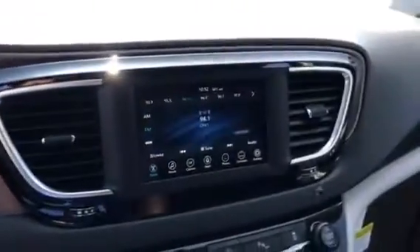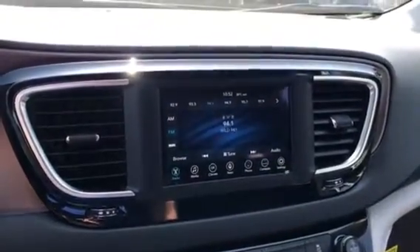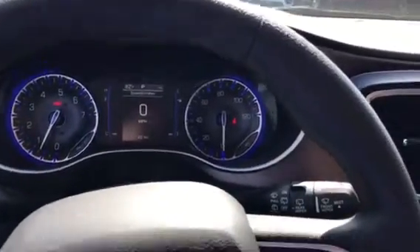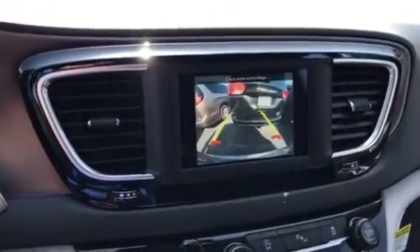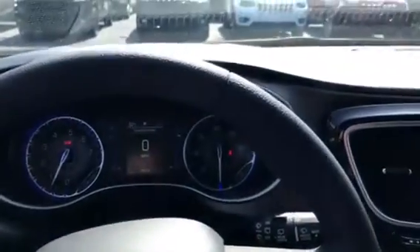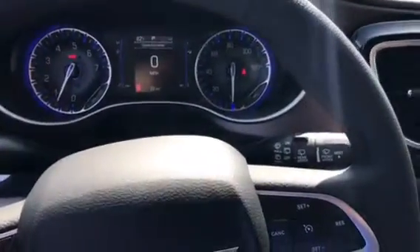There's a nice big touchscreen — this is actually standard on the touring trims now — and a nice display with a digital speedometer. What's really nice is the large backup camera. Put it in reverse and you get a very crystal-clear display. This also has Bluetooth and all the other features, so hopefully this video helps.